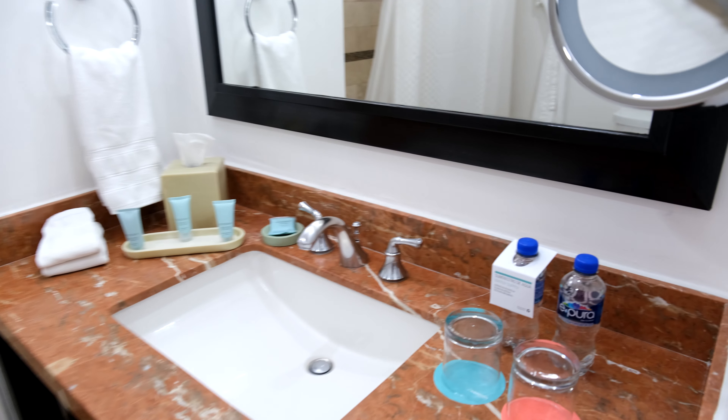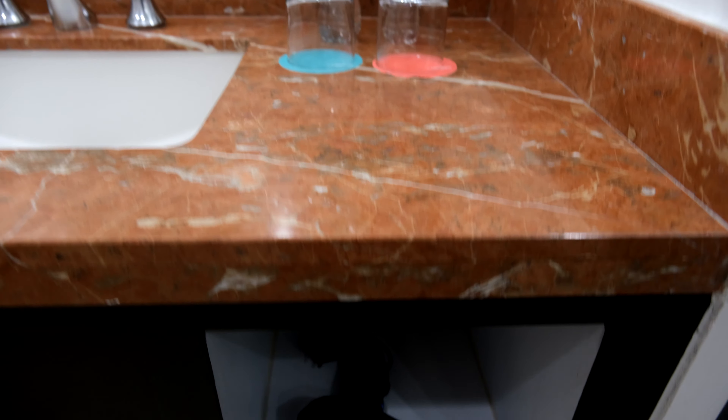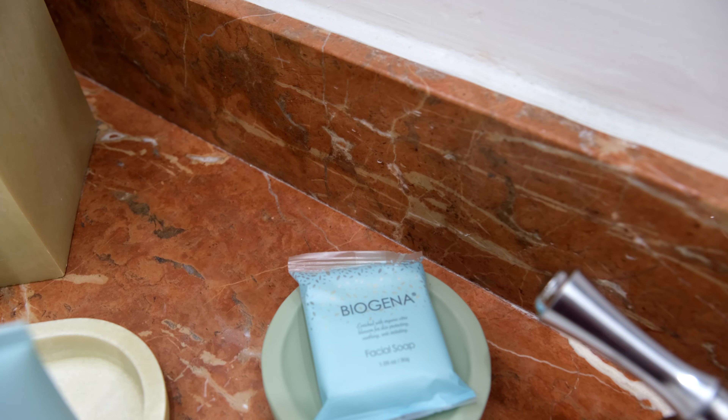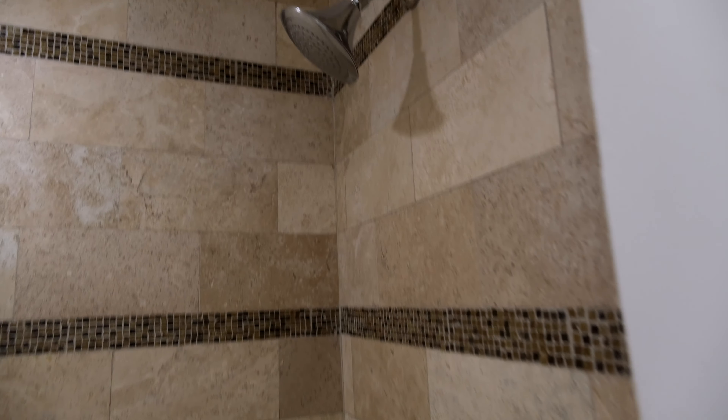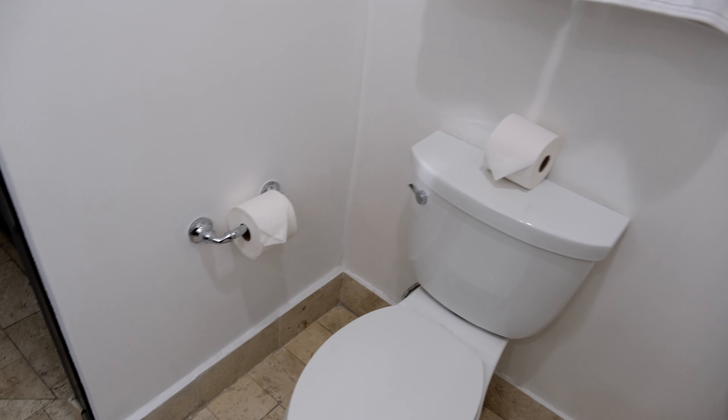In the bathroom, you do have complimentary waters — that's complimentary with my Ambassador status. The toiletries here are Biogena, which is a first for me. I've yet to see those; it might be a local company they use. There's the shower — be careful with the shower because it has a very high step getting in and out of it, so be careful there.